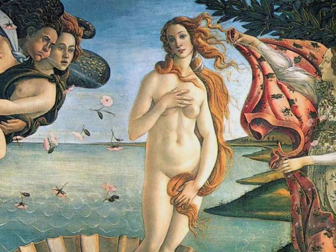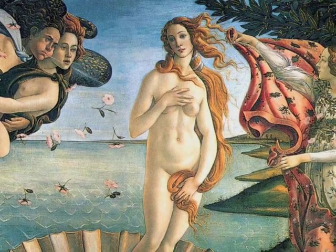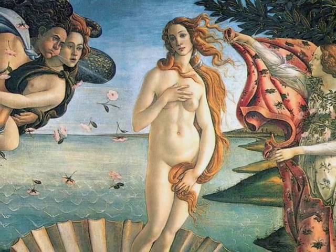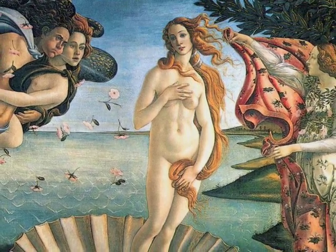Botticelli seems to have modelled Venus after the Greek statue Aphrodite of Knidos, which was made or copied by the Romans, and both have a deformed left arm.